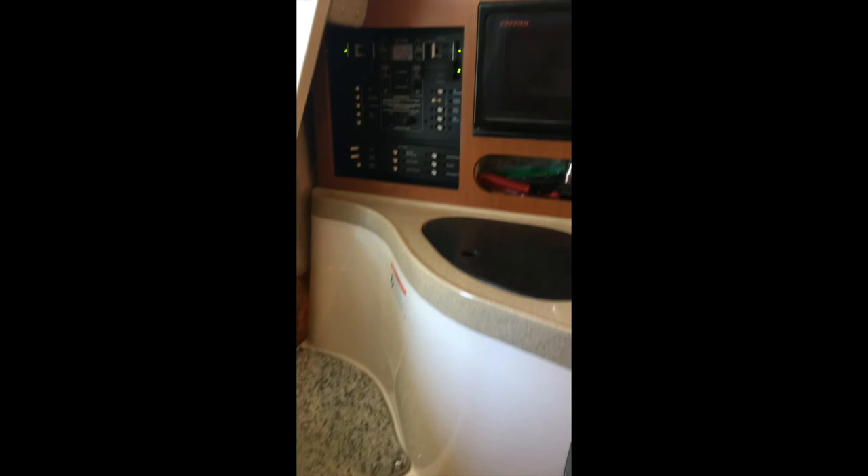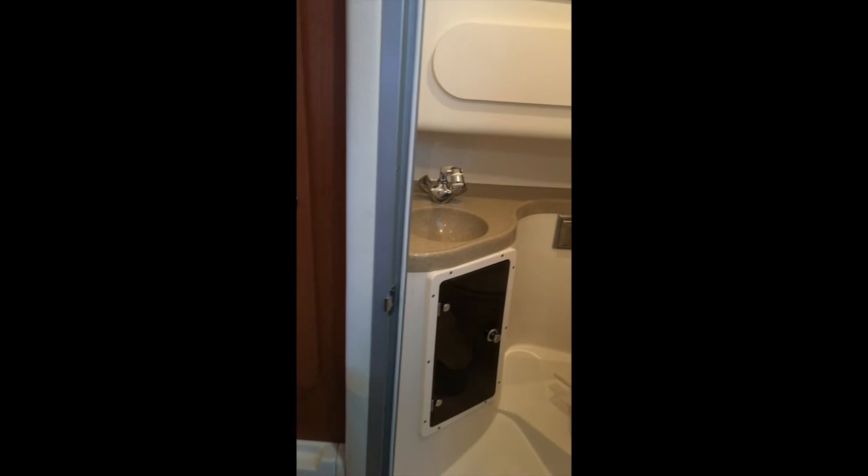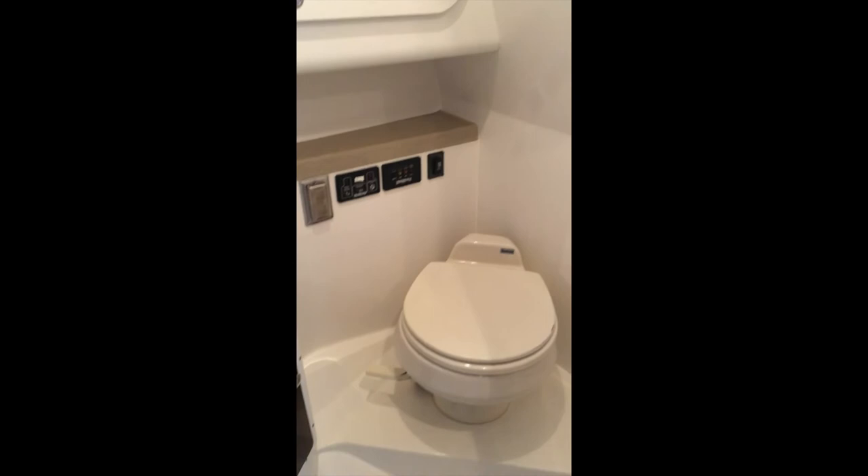Just off to the starboard, you'll see a single head with vacuum flush. It also has access to your helm electronics, another porthole for natural light, and a wash down connection and shower head. There is a nice single basin with storage underneath.